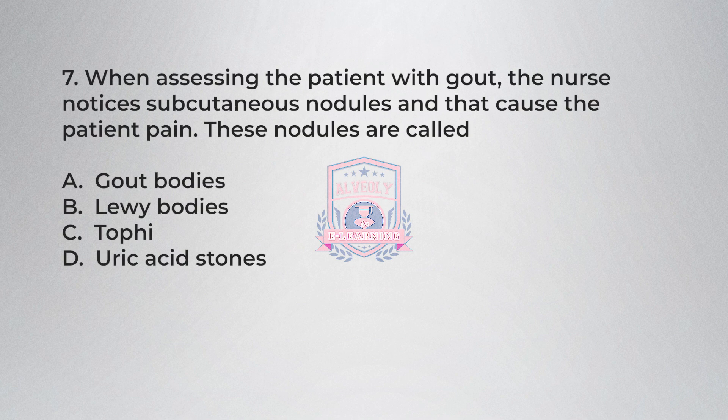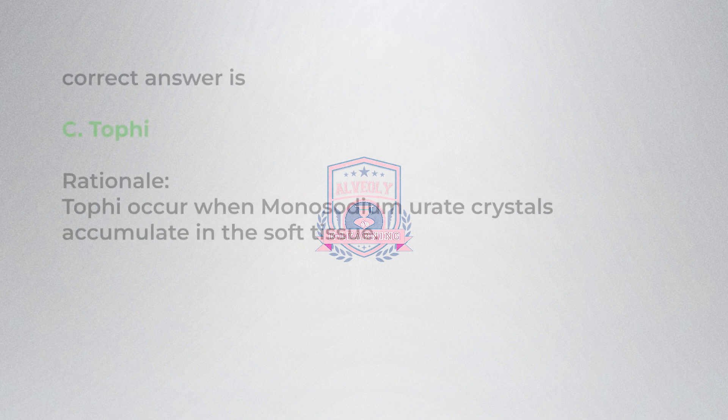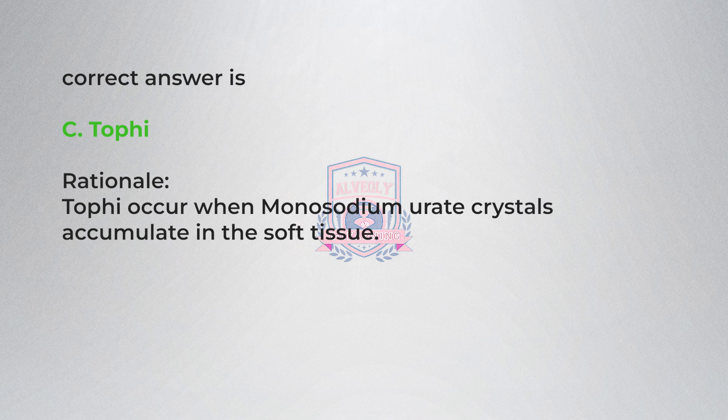Question 7. When assessing the patient with gout, the nurse notices subcutaneous nodules that cause the patient pain. These nodules are called: A) gout bodies, B) Lewy bodies, C) tophi, D) uric acid stones. Correct answer is C, tophi. Rationale: tophi occur when monosodium urate crystals accumulate in the soft tissue.